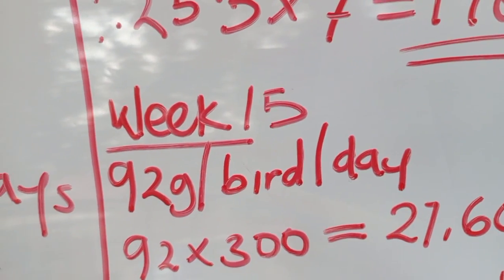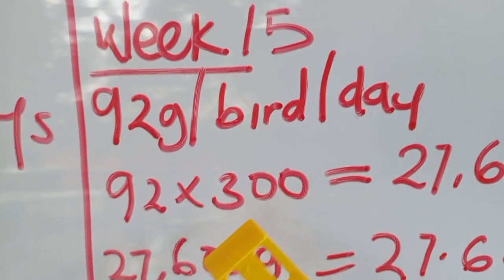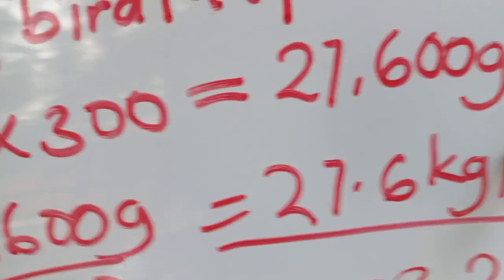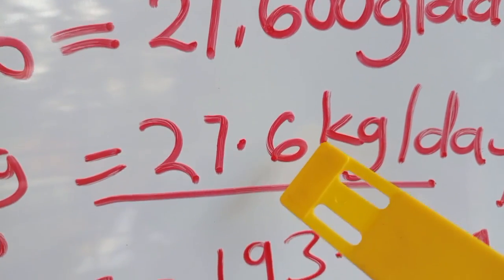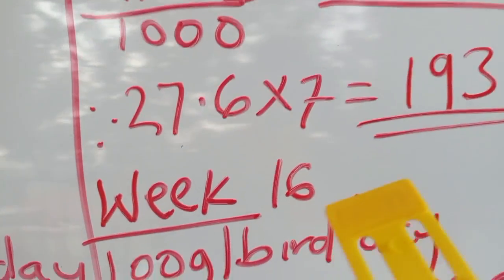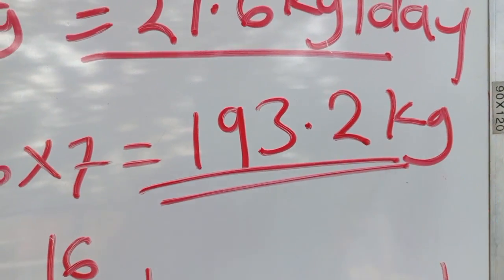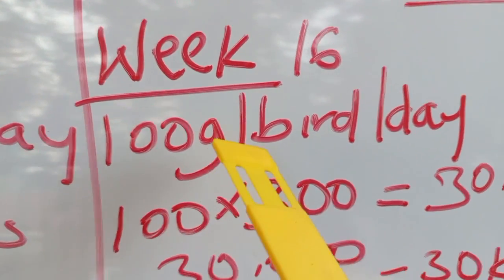In week 15, we shall need 92 grams of feed per bird per day. For 300 birds: 92 × 300 = 27,600 grams per day. Dividing by 1,000 gives us 27.6 kilograms per day. For a full week: 27.6 kg × 7 days = 193.2 kilograms of feed in week 15.